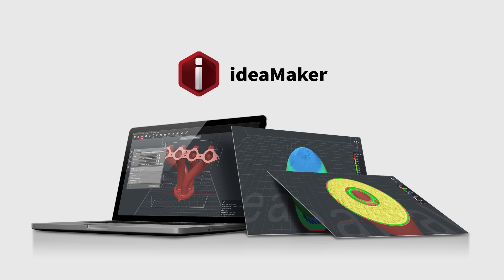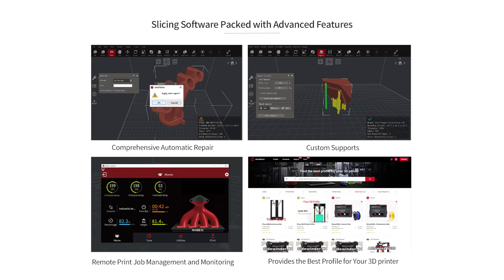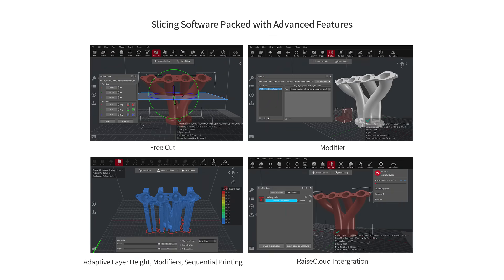ideaMaker is part of the RAISE 3D ecosystem. It is a 3D slicing software with advanced features including remote print job management and monitoring, access to the ideaMaker library, RAISE Cloud integration, and more.